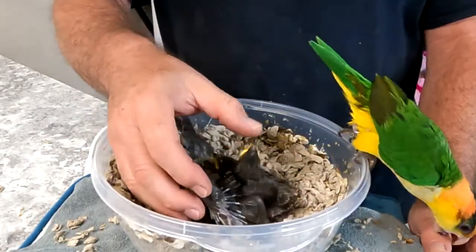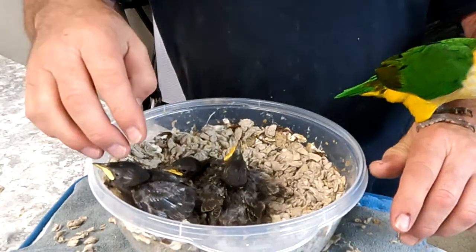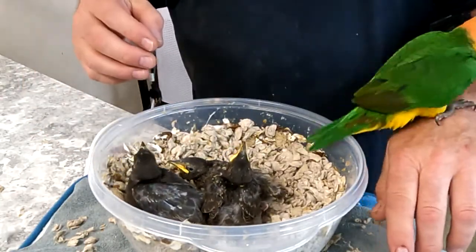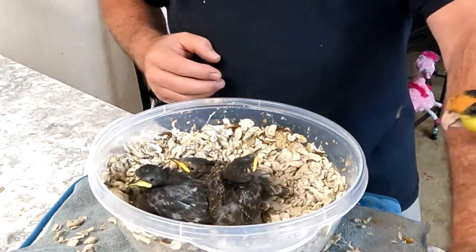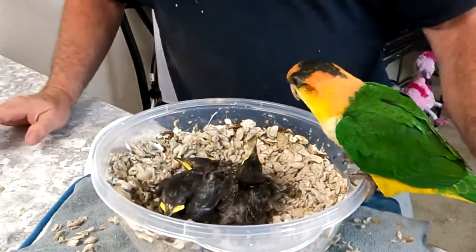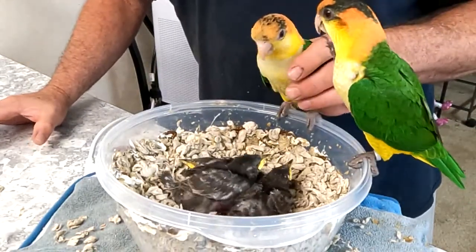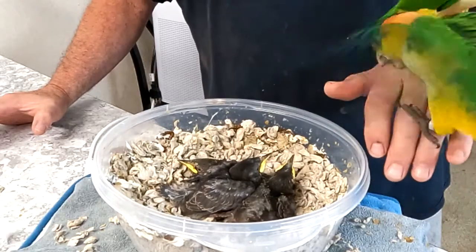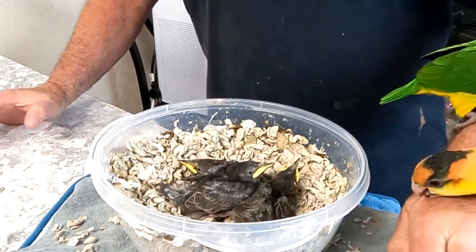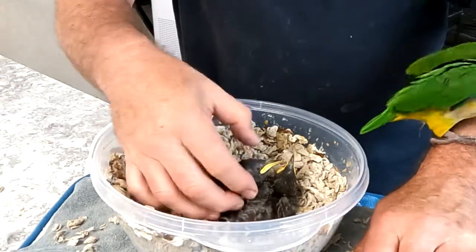Kaiik parrots are known to not really care for other bird species. I'm hoping that with all five of them being so young, that that might work out differently this time. Come here, Lovebug. But anyway, this is the babies of the house, and these babies are ten days old.